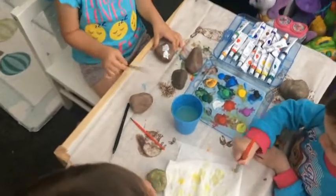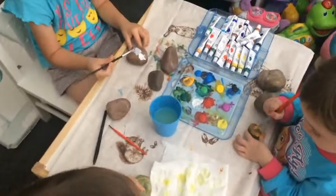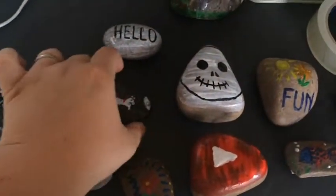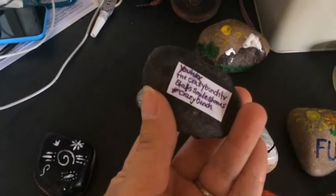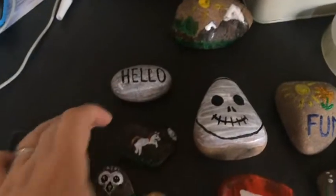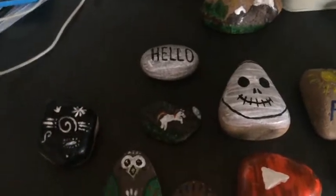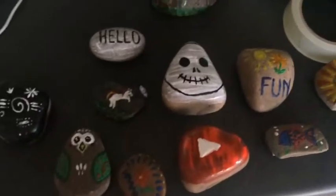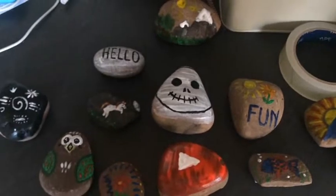So these are the rocks that I've already painted. We actually put on the back that we painted them and how to find us, so we might be able to find the people that find our rocks. Just waiting now for the girls' stones to dry and then we go to the parks and hide them.